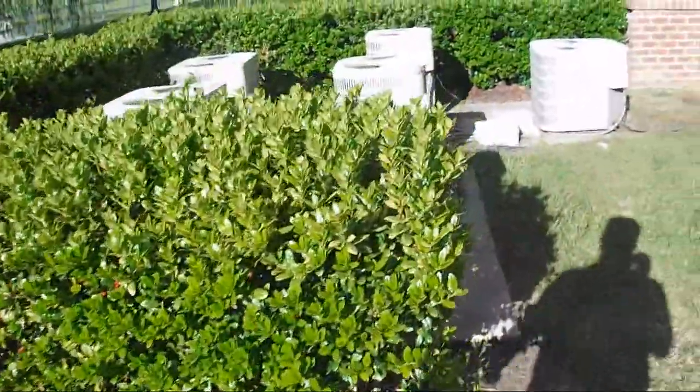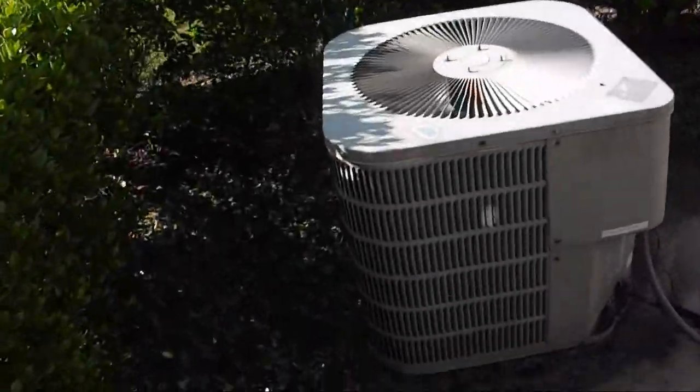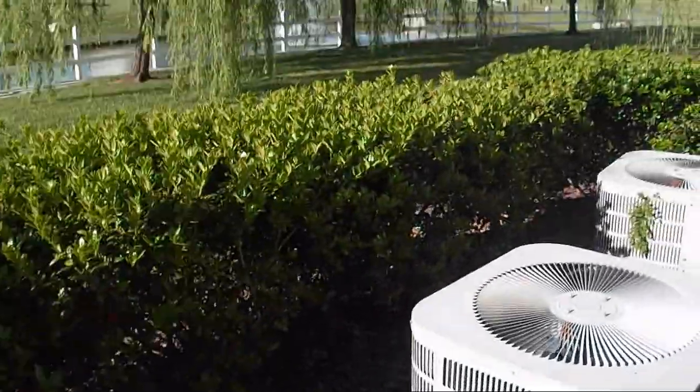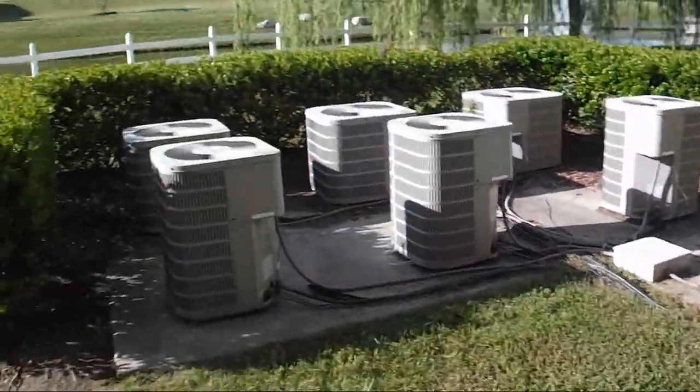Seven of them over here. So six plus seven — that's thirteen heat pumps. And I think one of these is buzzing. Seven heat pumps right there.